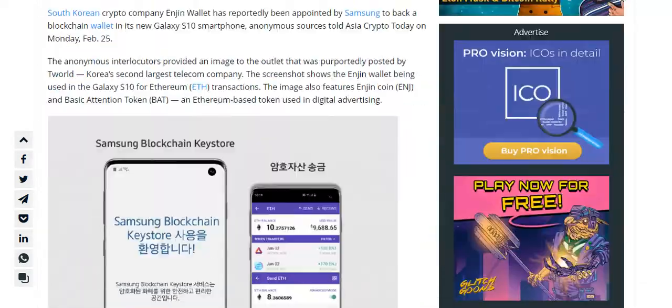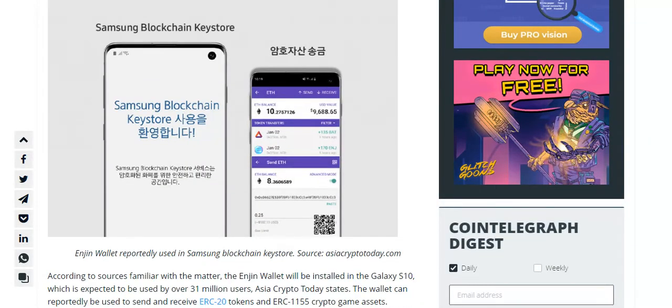The company revealed that the smartphone will have storage for private cryptocurrency keys, but a crypto wallet was not officially mentioned, despite previously denied multiple rumors regarding the phone's possible support for cryptocurrency wallets and decentralized applications.